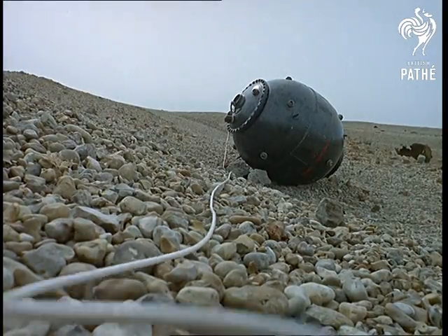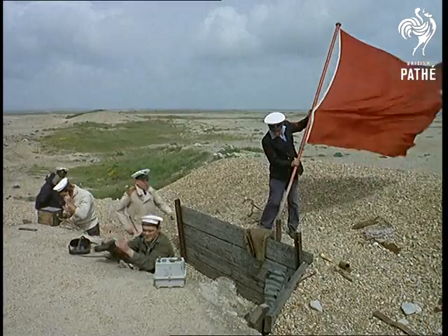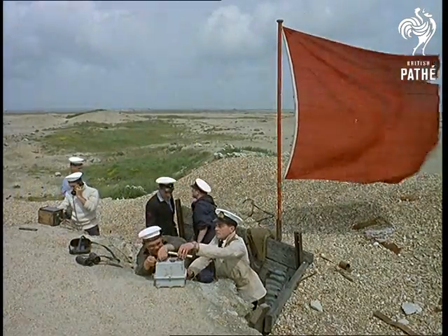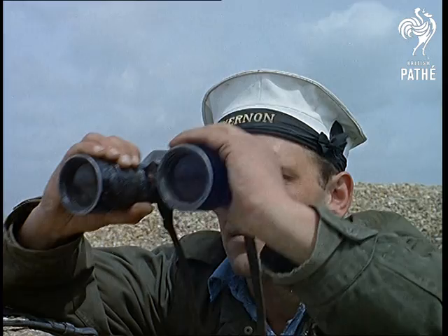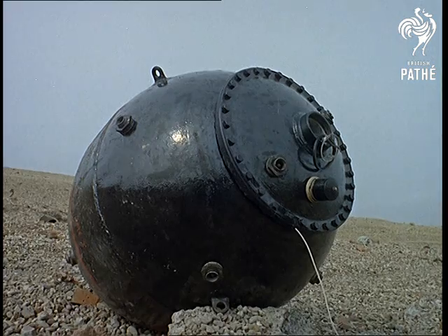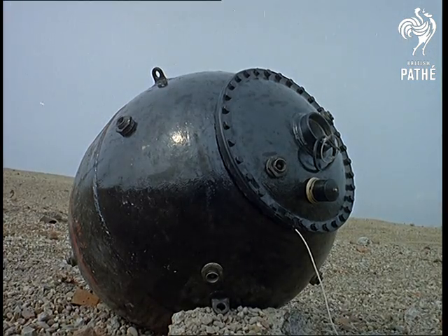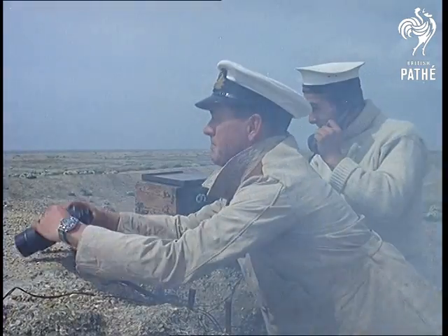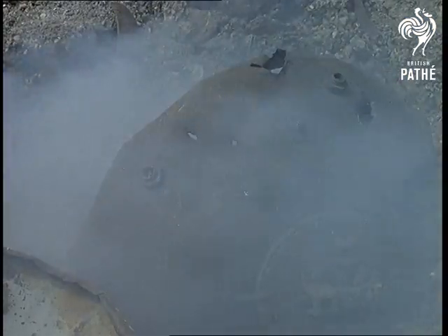The charge has been removed, but the danger isn't over yet. Now comes the explosion, and flags flutter out a warning as others make sure that yet another relic of war is safely disintegrated. The all clear — and it's taken only minutes to destroy the bomb which has been hidden for over 20 years.